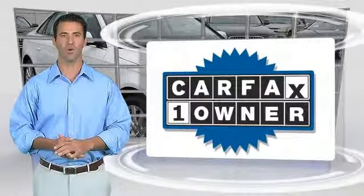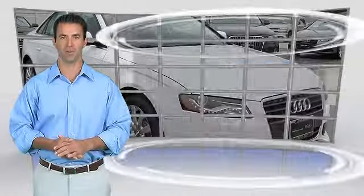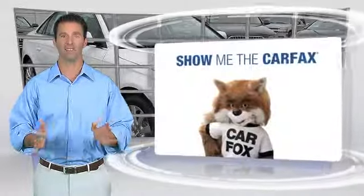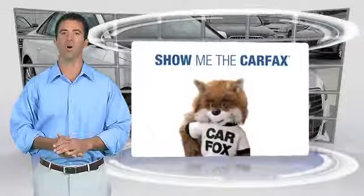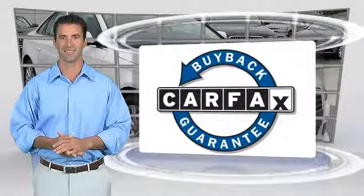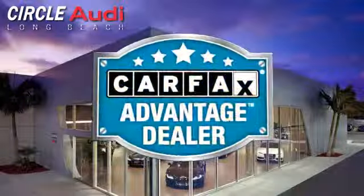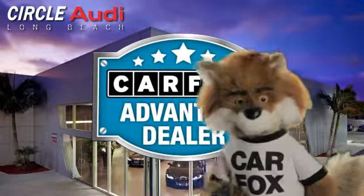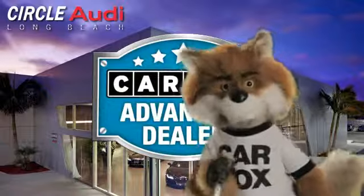This is a one-owner vehicle with the CARFAX Vehicle History Report. Be sure to find a complimentary copy of this report online or contact the dealership. This vehicle qualifies for the CARFAX buy-back guarantee. Just say show me the CARFAX at Circle Audi, a CARFAX Advantage dealer.